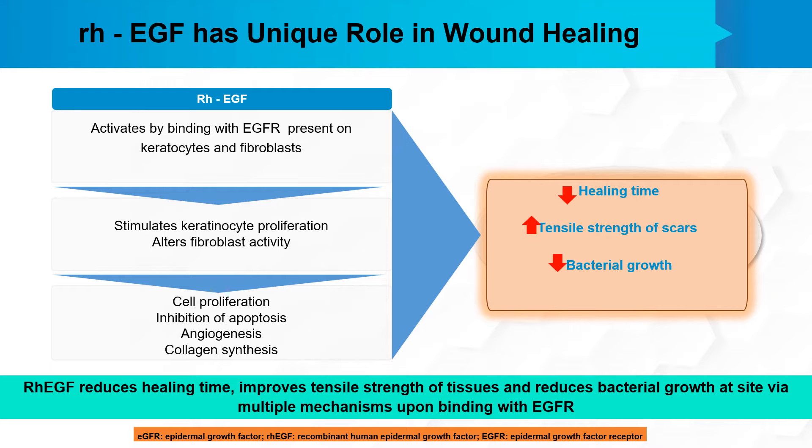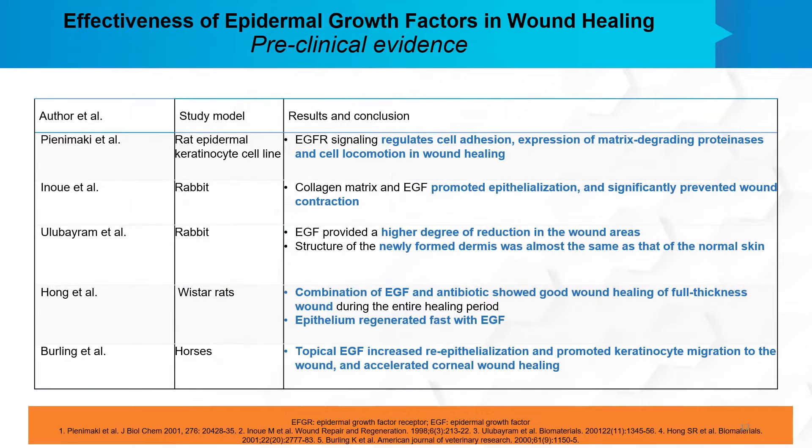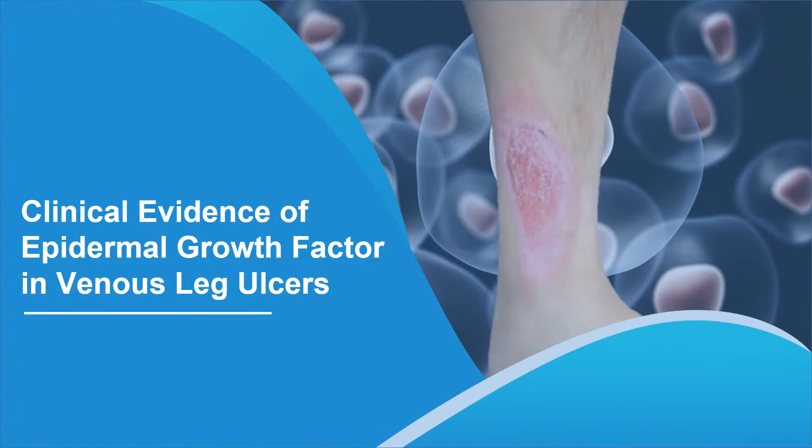In effect, EGF causes cell proliferation, inhibition of apoptosis, angiogenesis, and collagen synthesis. These processes lead to a decrease in healing time, an increase in the tensile strength of scars, and a decrease in bacterial growth. There was also substantial preclinical evidence available on the effectiveness of epidermal growth factor in wound healing from tests done in rats, rabbits, and horses, all of which showed effectiveness in wound healing.